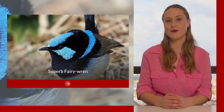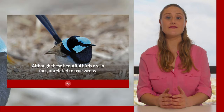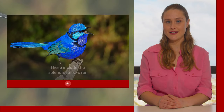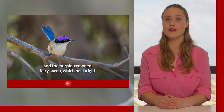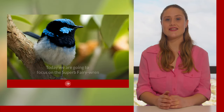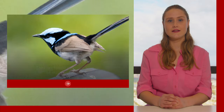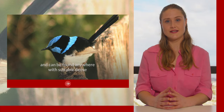Now we are going to talk about the superb fairy wren. There are ten species of fairy wren found in Australia, although these beautiful birds are in fact unrelated to true wrens. The male of each species possesses vibrant plumage for attracting females. These include the splendid fairy wren, which is almost entirely electric blue, and the purple crown fairy wren, which has bright purple plumage covering the top of its head. Today we are going to focus on the superb fairy wren, which is actually comprised of six subspecies. They are found in the southeast of mainland Australia as well as Tasmania and surrounding islands such as Flinders, King Island and Kangaroo Island. They are often seen around Melbourne and Canberra and can be found anywhere with suitable dense cover and low shrubs.